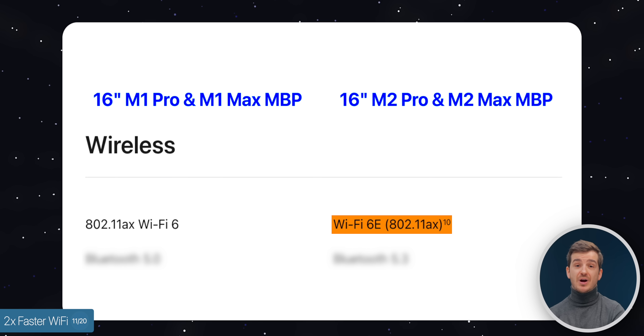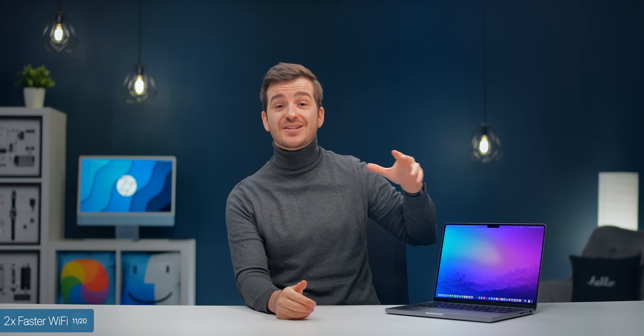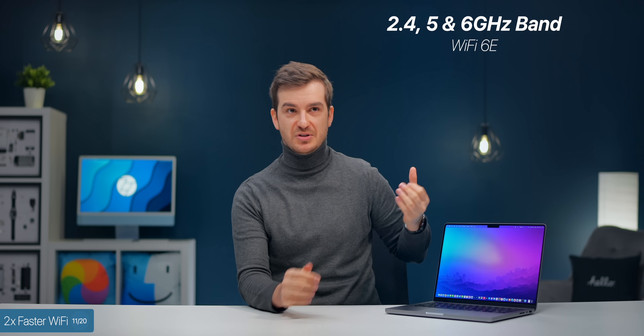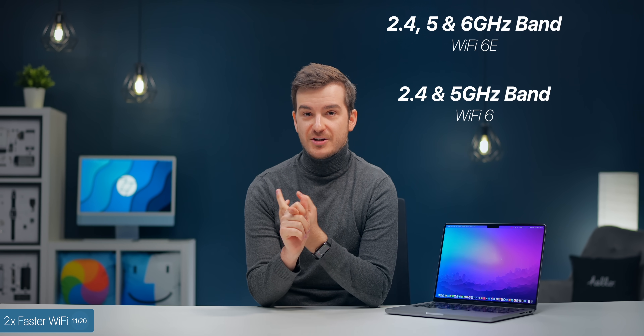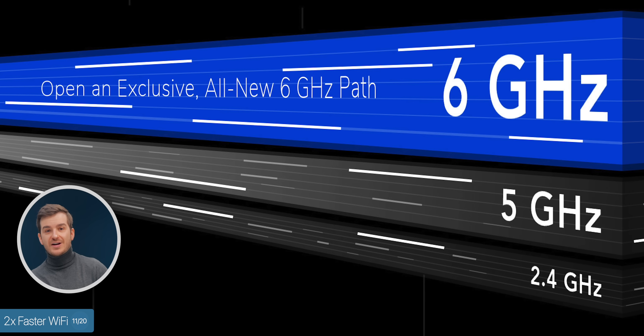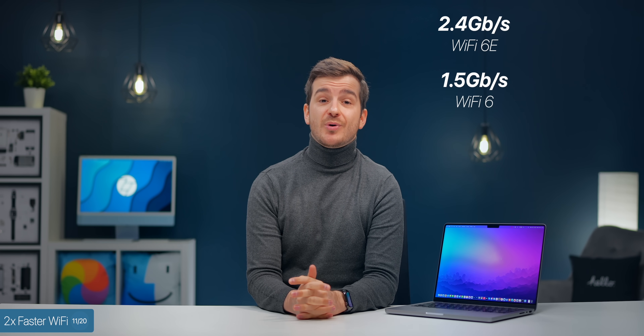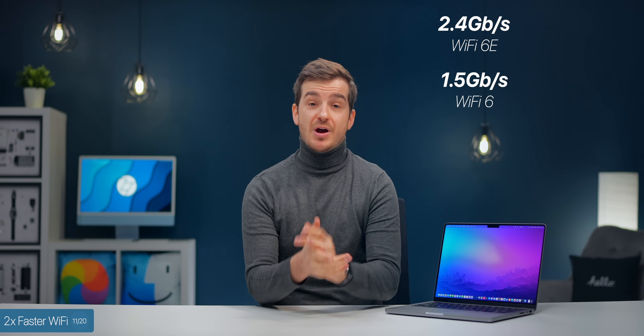At number 10, we now have two times faster Wi-Fi on the MacBook Pros, with Wi-Fi 6E as opposed to Wi-Fi 6 on the 2021 models. What this means is that the new models will also operate on the 6GHz band, as opposed to just 2.4 and 5GHz. You will need a 6GHz router for this, but devices connected to that dedicated 6GHz band won't interfere with your other devices and will get much faster speeds of up to 2.4 gigabits per second compared to about 1.5 with Wi-Fi 6.